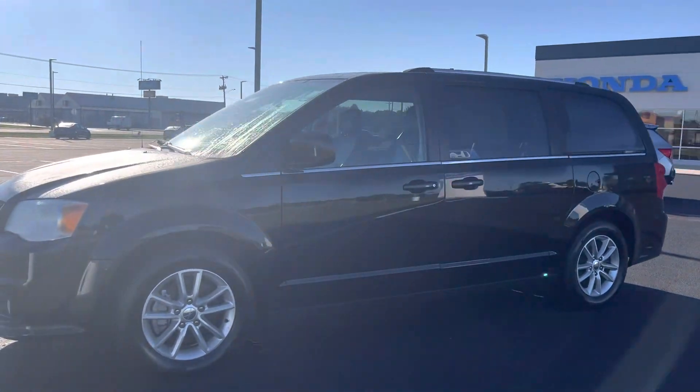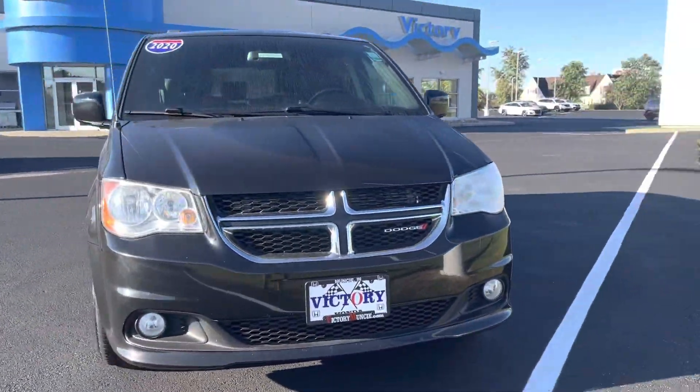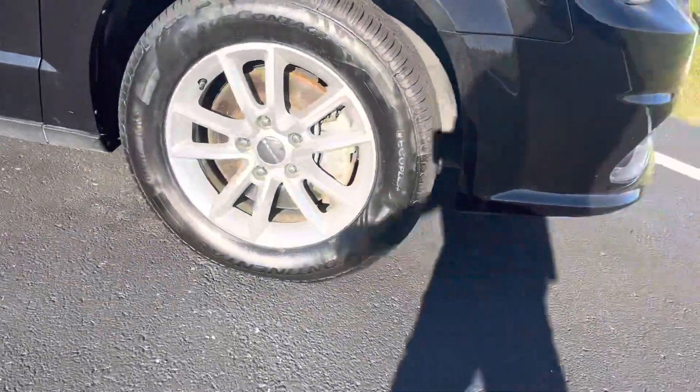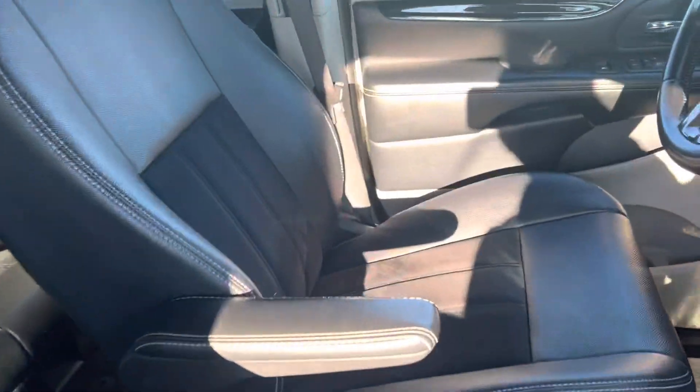Hi, this is Holly here with Victory Honda Muncie, just want to give you a sneak peek of the 2020 Dodge Grand Caravan. This here will come equipped with your stylish aluminum alloy wheels as well as your black leather interior.